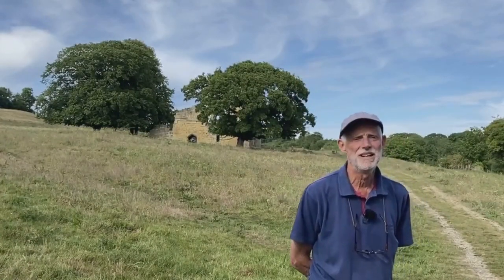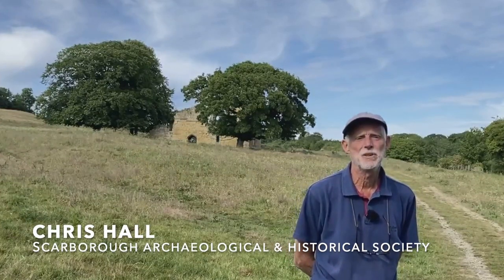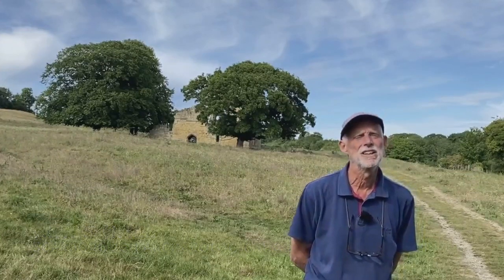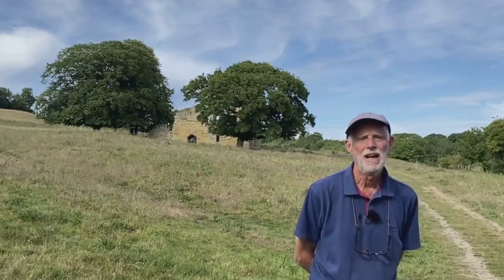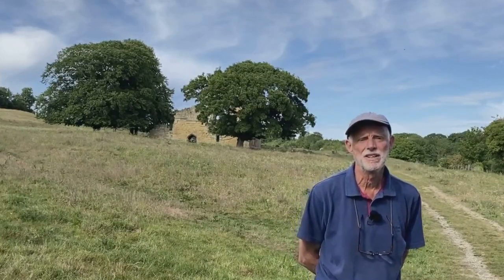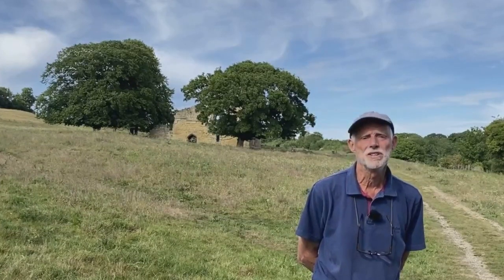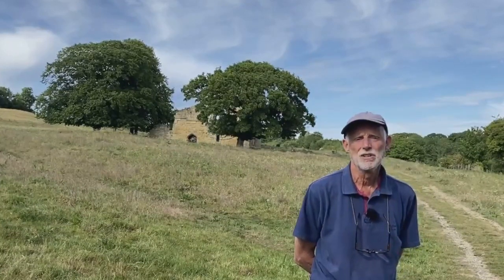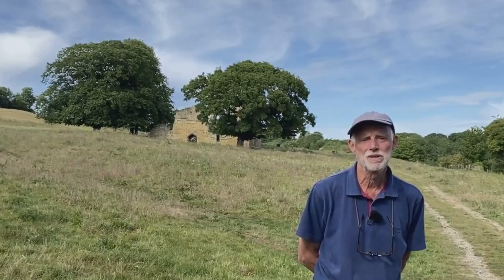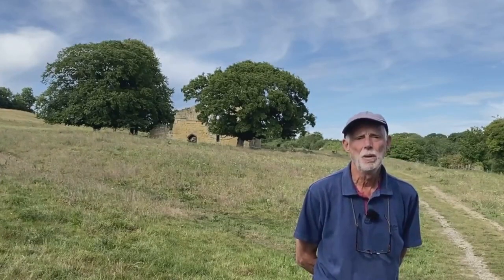Welcome to this video tour of Aiton Castle. I'm Chris Hall, Field Archaeologist and Historic Buildings Professional and a Field Officer for Scarborough Archaeological and Historical Society. In previous years the Friends of Aiton Castle working with our society have held open days here. We're unable to do this this year due to the pandemic so John Oxley, Emma Temlett, Marie Woods, Simon Temlett and I have put together this video tour of the castle. We hope you enjoy it.